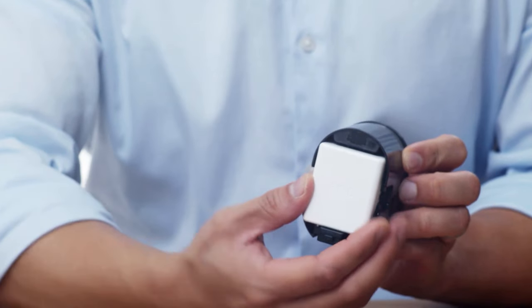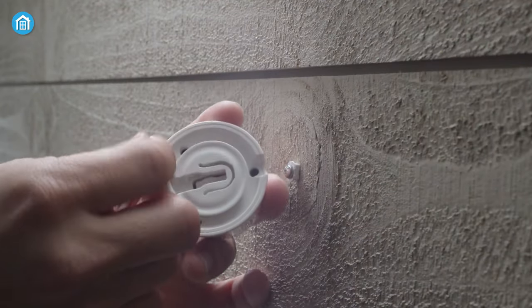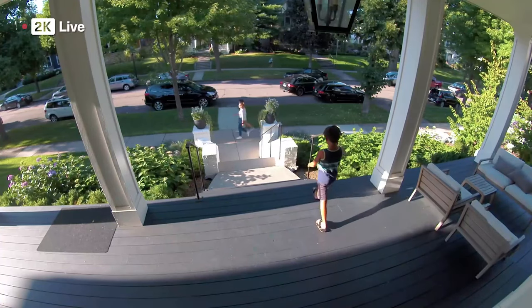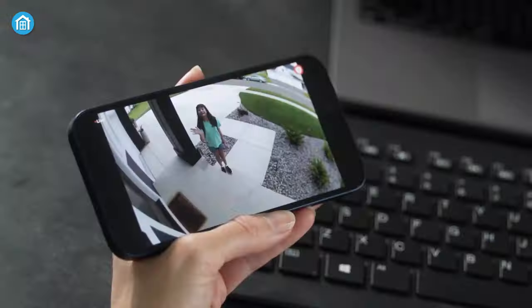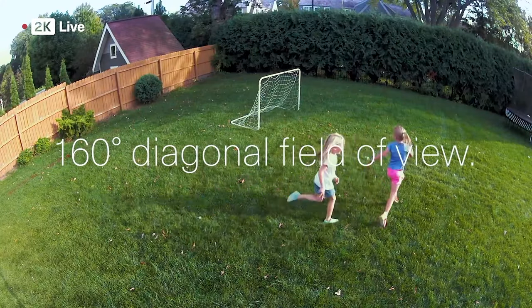Moreover, you can attach accessories such as a solar power charger and waterproof charging cables to your Pro 5S using magnetic connections. Arlo Pro 5S records videos in 2K resolution and provides crystal-clear details with its 12x zoom and HDR support. It also provides a wider field of view with a 160-degree viewing angle.